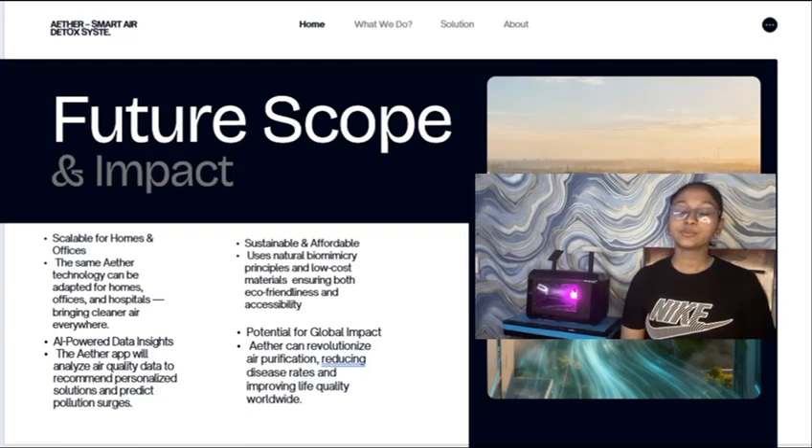My future plan is to build a working model and add AI sensing, test better water flow patterns, create simple water cartridges for maintenance, and make it more affordable. ACIR makes indoor spaces healthier in a simple and planet-friendly way. Thank you.